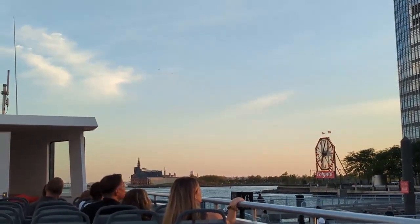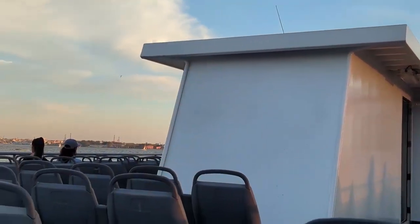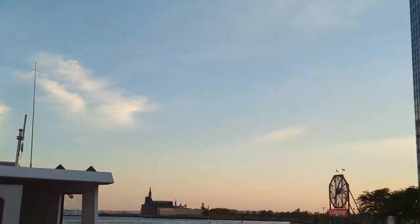Taking the ferry from New York to New Jersey is a great way to get a glimpse of the New York City skyline. The New York City skyline is one of the most iconic and recognizable skylines in the world, characterized by a stunning collection of skyscrapers, historic landmarks, and architectural marvels.